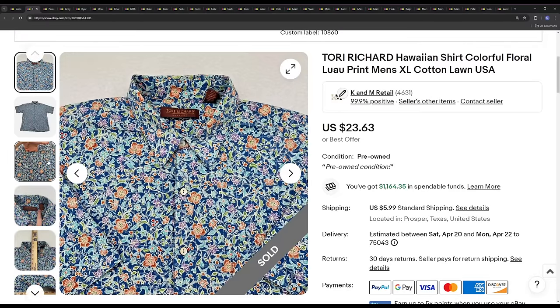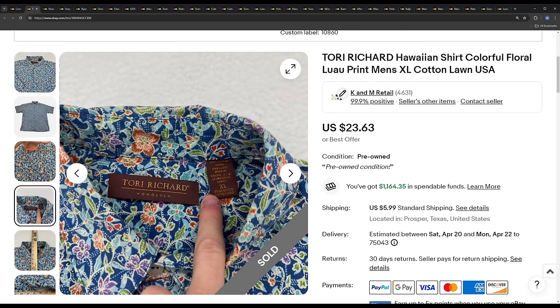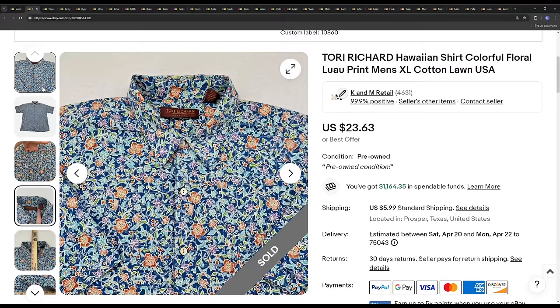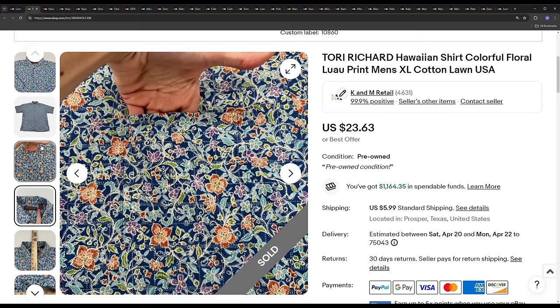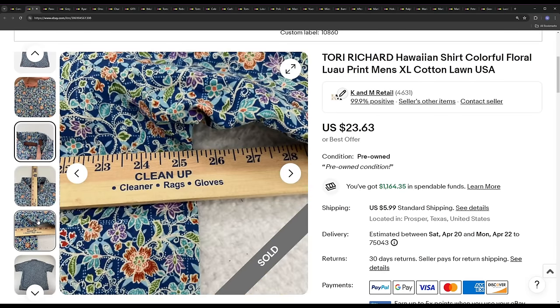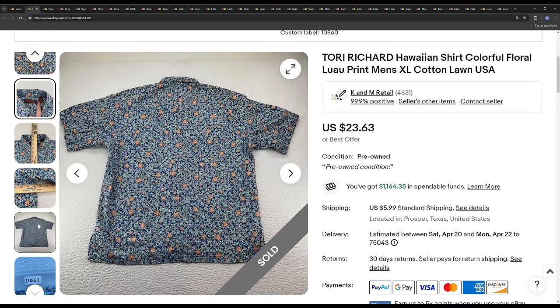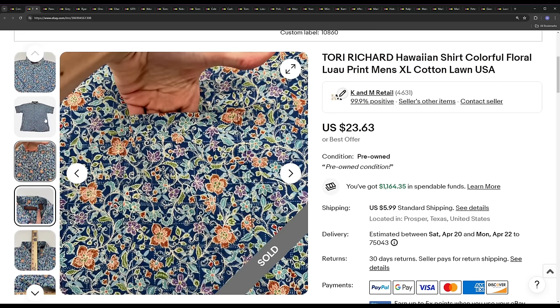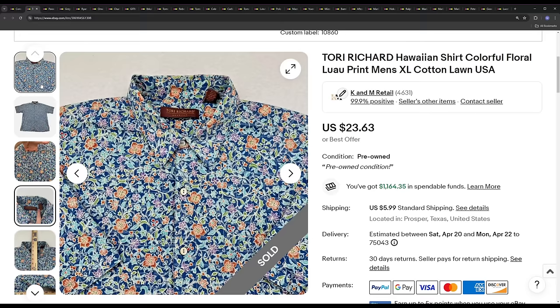Next is Tori Richard. Not an amazing brand — the sell-through rate is very low, probably 50% or less. It seems to do pretty decent in our store, so we pick it up if it's pretty cheap, $5 or under. It has to typically have some sort of pattern going for it, which most of them do. I don't recommend picking up this brand unless you're at the bins, as items do sit for quite some time.